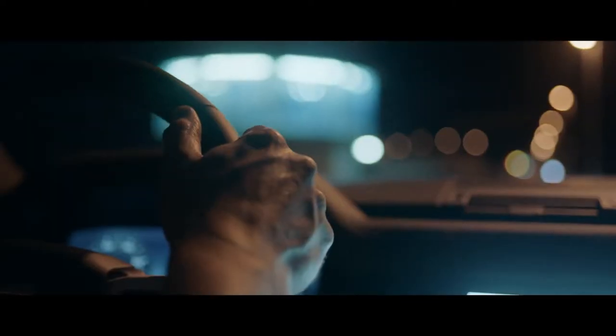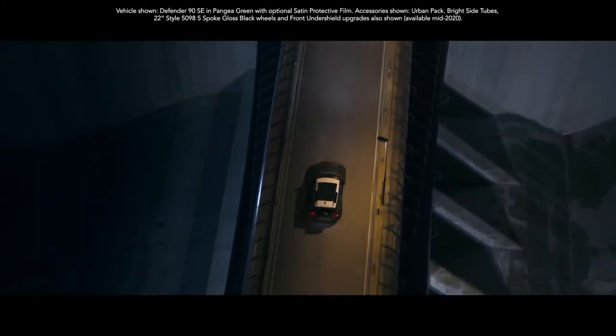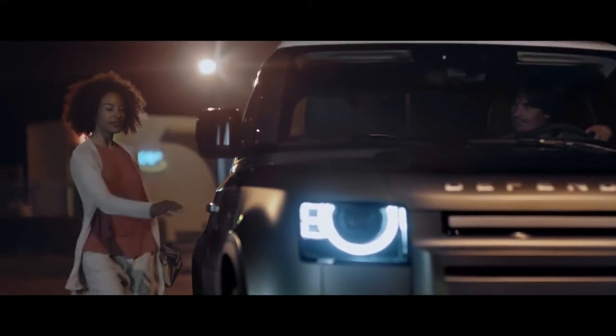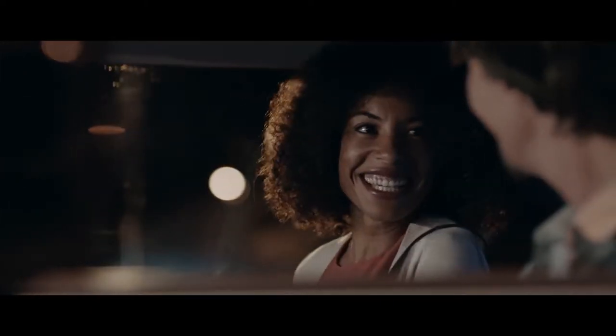Equipped for 21st century adventures, Defender features our most advanced technologies to date, ensuring you and your passengers are always connected, informed and entertained. Always ready and always on, PIVI Pro is our most intuitive infotainment system ever.